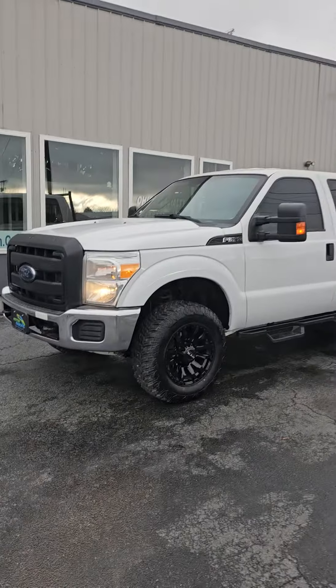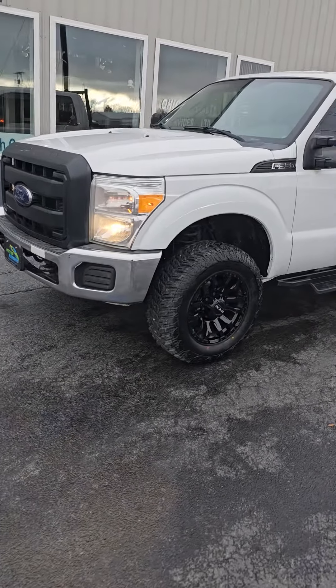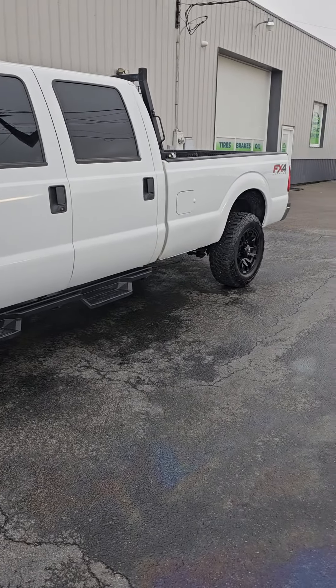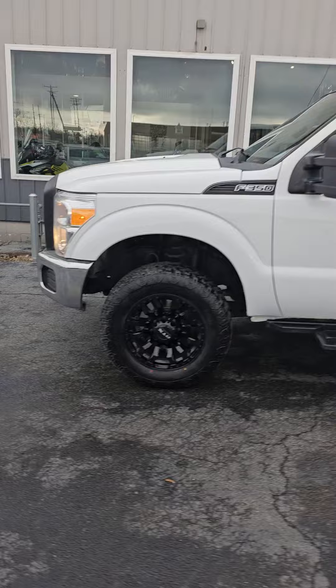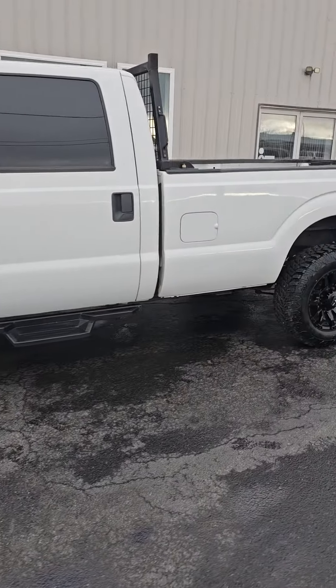Hello, this is Chad with the Bucyrus Motor Ranch bringing to you this sweet 2016 Ford F-350. This is a crew cab, FX4, four-wheel drive, 6.2 V8 gas engine, eight-foot bed.